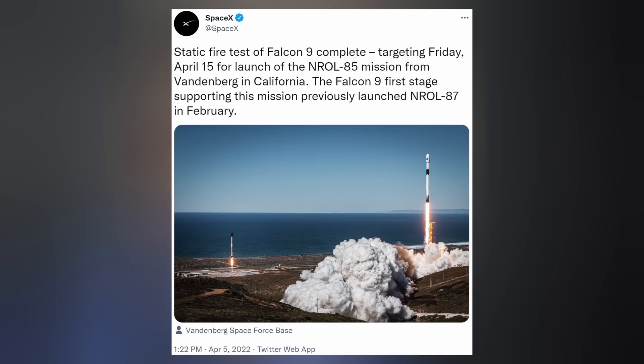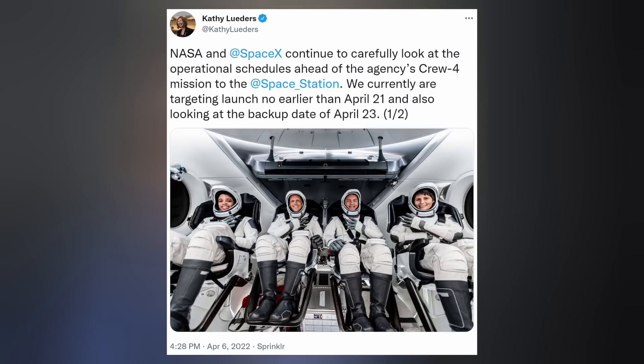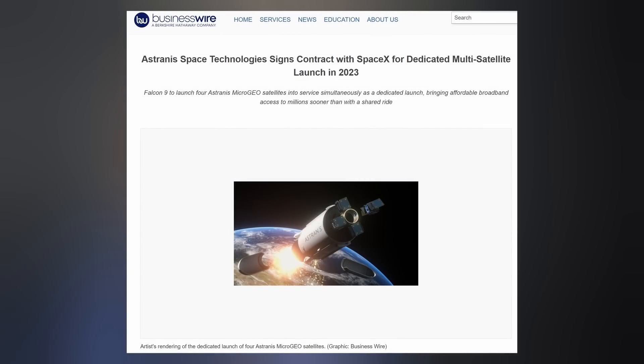Next on the launch list is NROL-85, a classified payload for the National Reconnaissance Office, lifting off out of Vandenberg Space Force Base, California on Friday, April 15th. It will be the first NRO mission to use a reused Falcon 9 booster. NASA's next crewed mission to the space station is sadly no longer taking off on 4/20 — Crew 4 is now targeting no earlier than April 21st for liftoff. And Astranus announced they have signed a dedicated contract with SpaceX to carry four of their Astranus microgeo satellites to a custom orbit next year.